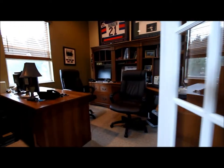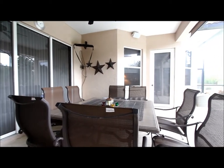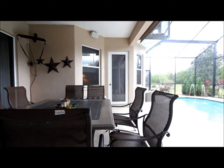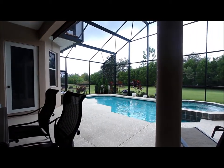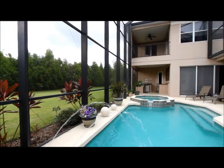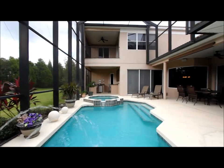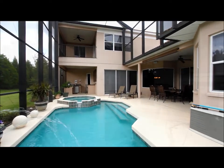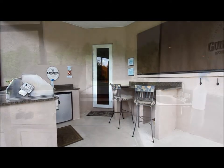We've got a downstairs office as well. The door right here leads out to the outside, making good use as a pool bathroom. Out here on the screened lanai there's plenty of space — a huge table, a heated pool and spa, and a nice bit of backyard too. You can see the upstairs balcony up there. Here's a summer kitchen and a little bar area as well.